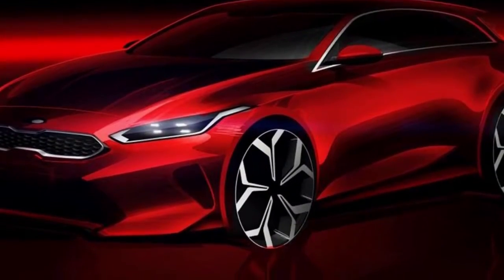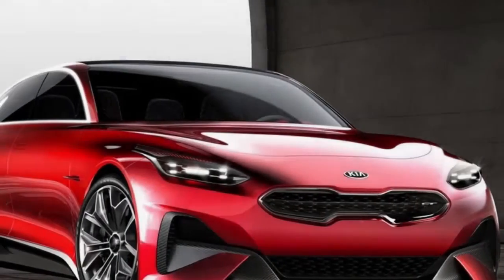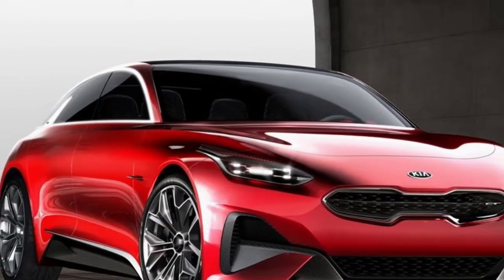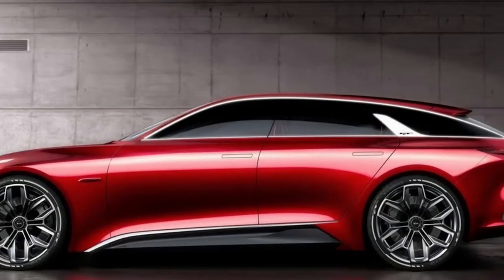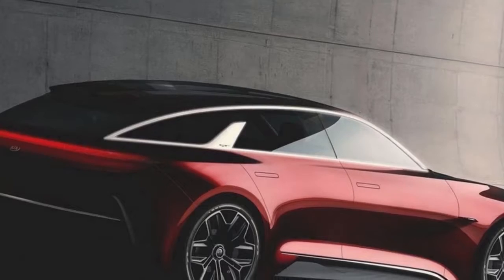Verdict: a classy new version of Kia's groundbreaking original Ceed, now snapping at the Golf's heels. Our pick from the range is this one.